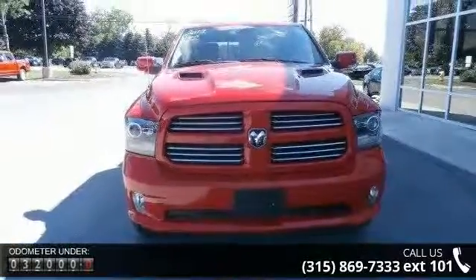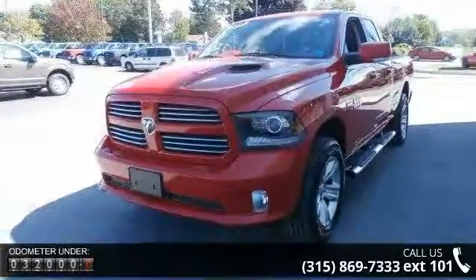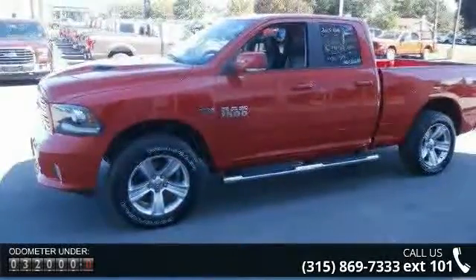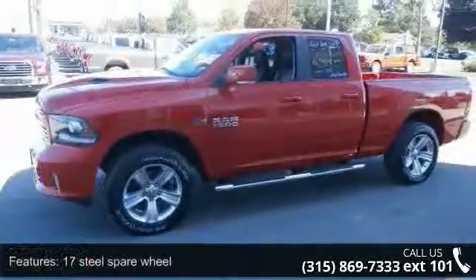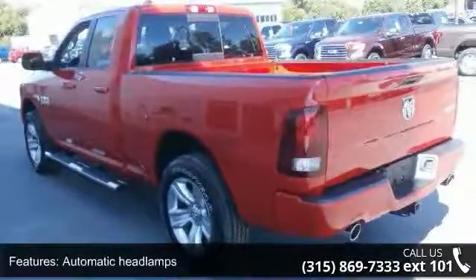17 steel spare wheel, automatic headlamps, bifunction projector beam chrome halogen headlamps, turn signals, body color front fascia, body color grille, cargo lamp, fog lamps, front license plate bracket, and front wheel spats.